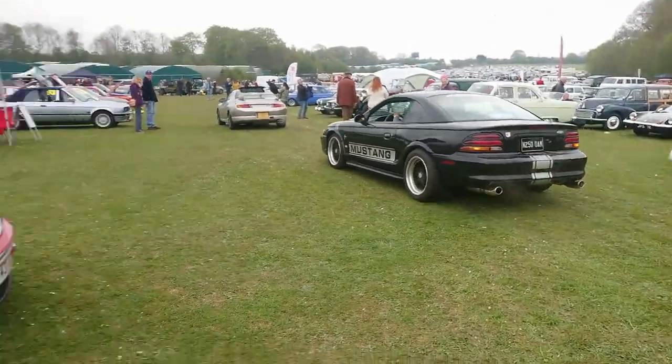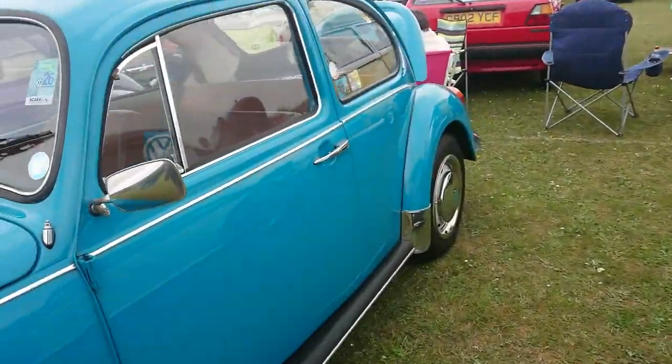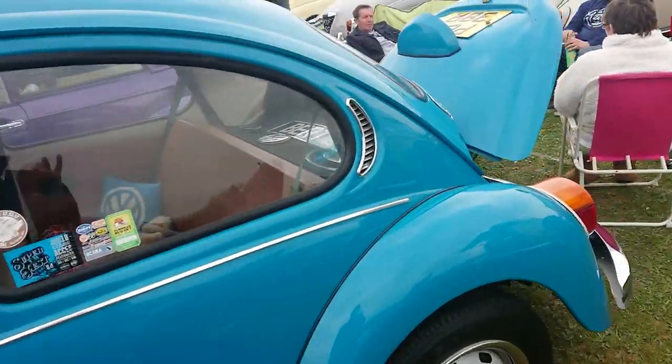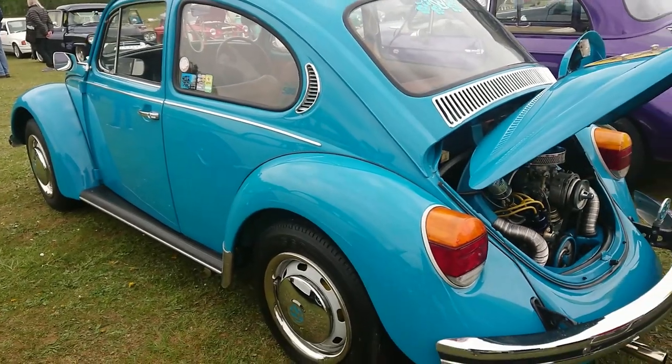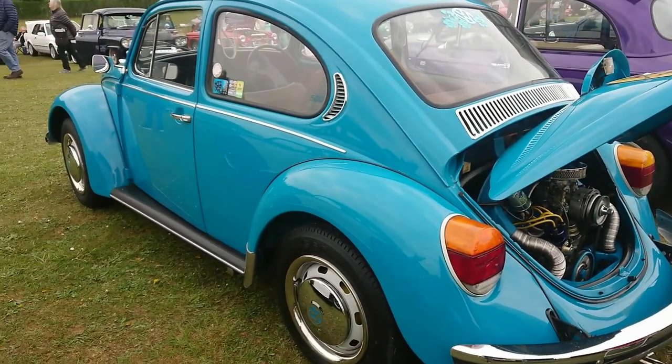This one's called Bertie the Beetle — about a 1995. Bertie's not got an engine size on the bonnet.